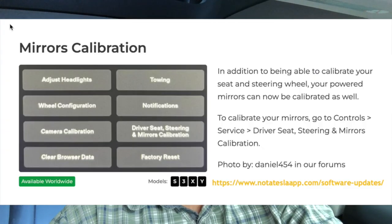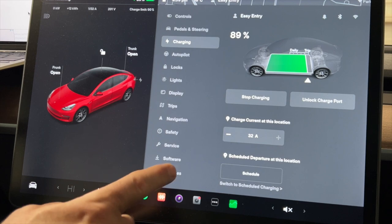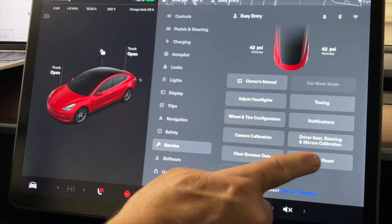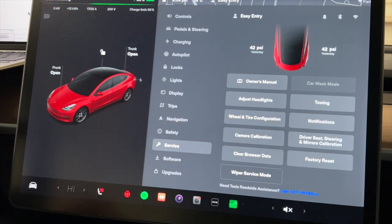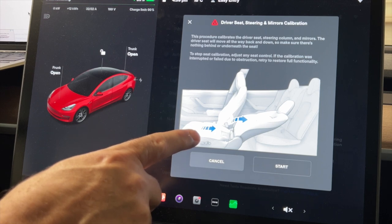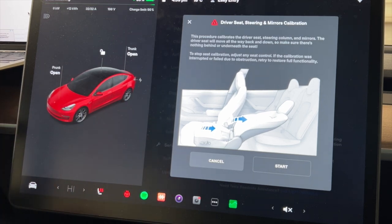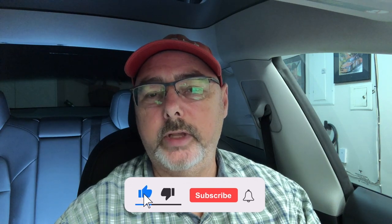Finally, mirrors can now be calibrated. Go to Service, then Driver Seat, Steering, and Mirror Calibration. When you initiate it, the seat moves all the way back, the backrest lowers and comes back up, the seat moves forward, the steering wheel goes up, down, in, and out, and the mirrors move around. It takes about a minute and simply says 'Calibration Complete.' Useful if you have calibration issues with any of those three systems.